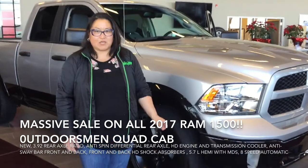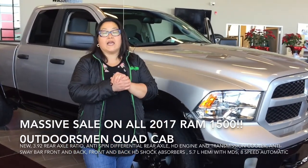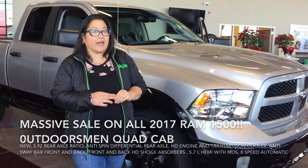Hi, this is Patsy from Mountain View Dodge. I am very excited about what's happening. We have a lot of vehicles on sale, so I think you need to come in and check out what we have.